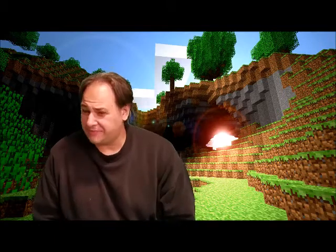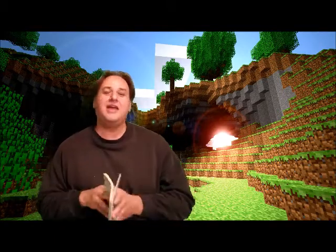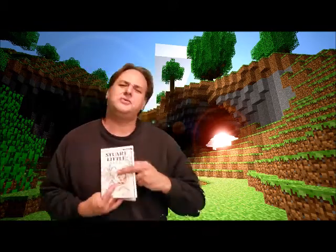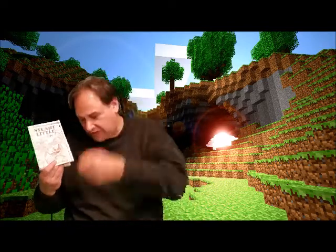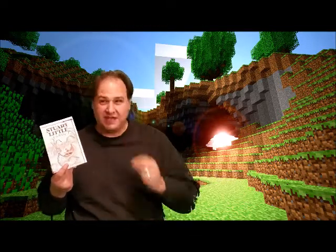Well, boys and girls, that was chapter three. So that's what he has to do every morning. Every morning when he wants to clean up for the day, he has to go to the bathroom and pull a huge rope to turn on the light, climb a rope ladder up to the faucet, use a hammer to turn the faucet on, and then he can brush his teeth and wash his face.